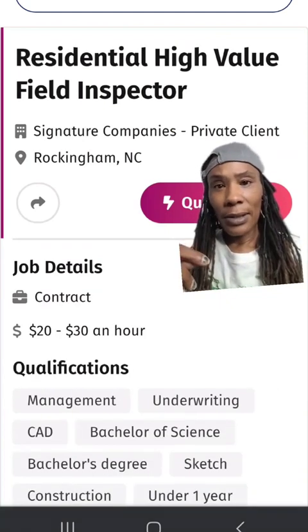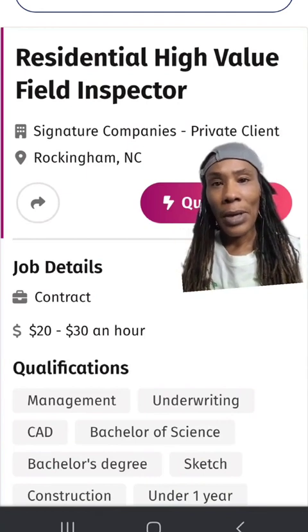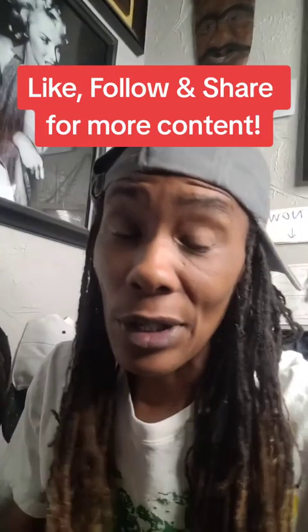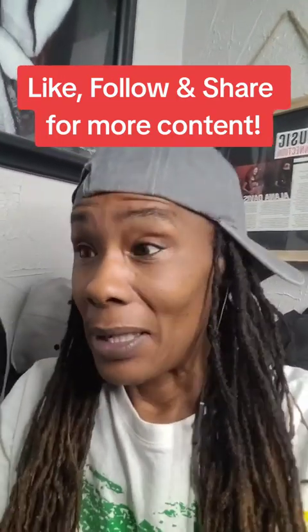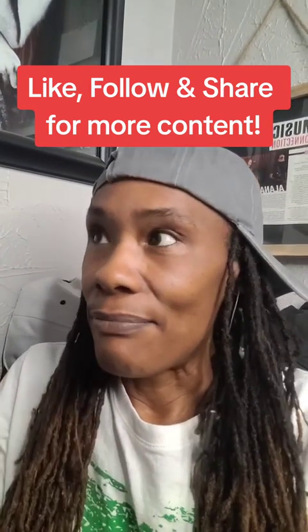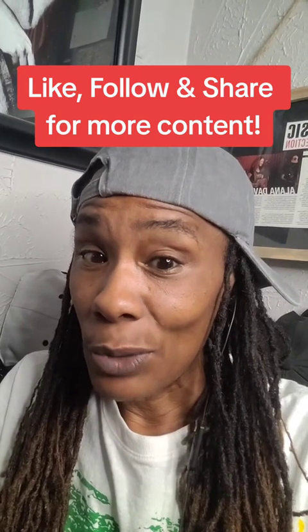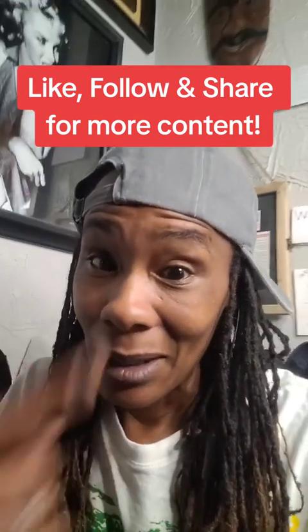Last but not least on the list is a company called Signature Companies. I spoke about this company as well. They do residential high-value inspection. When you are researching these companies, don't let the titles of these positions fool you, because they title it in different ways. So be sure to do your due diligence, research the companies, and see if it's a good fit for you. Looking for a shortcut? Go to my website.